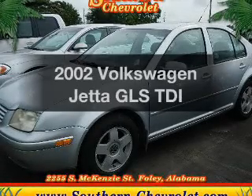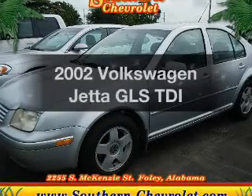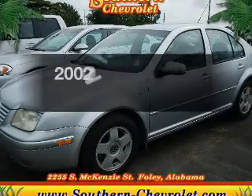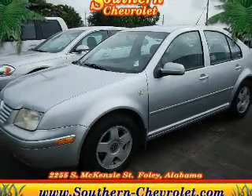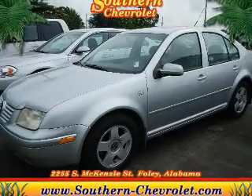Presenting the 2002 Volkswagen Jetta. If you're looking for an automobile with great attributes, look no further. The powertrain includes front wheel drive with an efficient four-cylinder engine, driven by an automatic transmission.